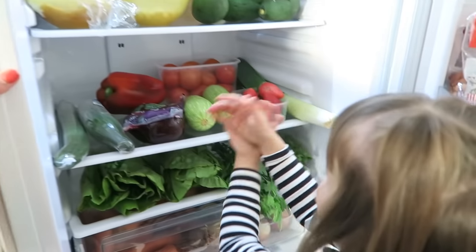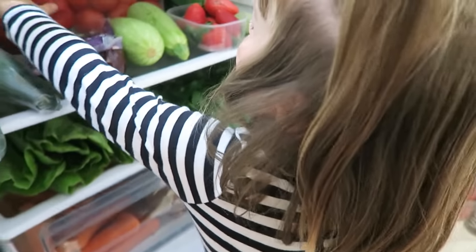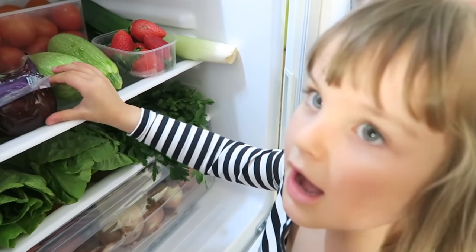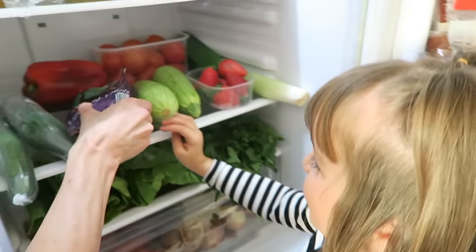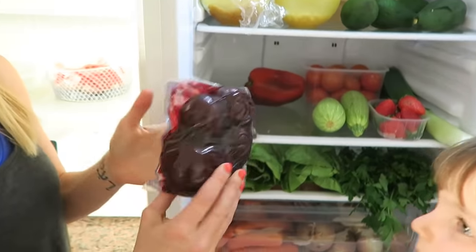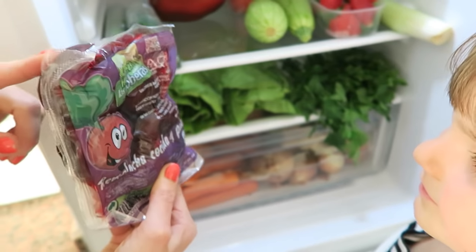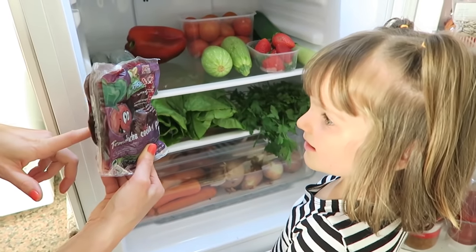And then also in this section we've got cucumber, pepper, courgette, and some beetroot. This is beetroot which has been pre-cooked and is really good and nutritious for you. Can you remember — this used to be your favourite vegetable before carrots. You went through a phase where you really loved beetroot.